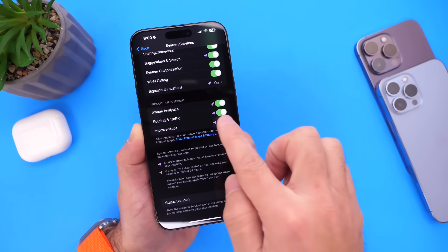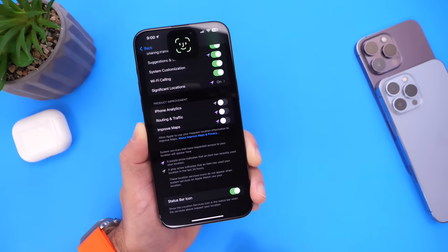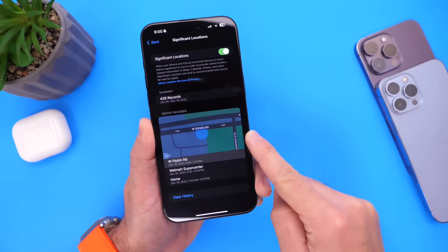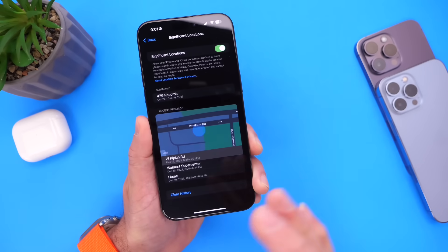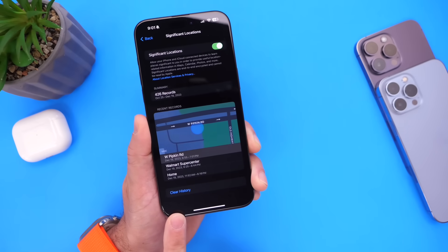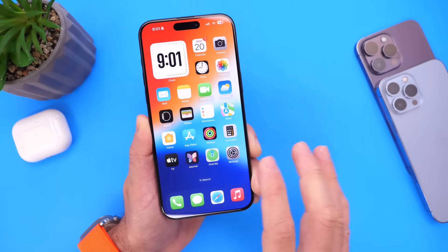If you don't use things like Apple Maps or Apple services, you can turn off the tracking analytics and improvements for maps. Another option that's on by default and always tracking you is Significant Location. Tapping into it will ask for Face ID or a passcode. Once inside, you can toggle it off so your iPhone will no longer track everywhere you go. It had tracked me 426 times over the past couple of months to provide relevant info for traffic or restaurants in Maps. You can also clear all the history at the bottom, which erases all locations your iPhone has tracked. Turning this off will help improve battery life.